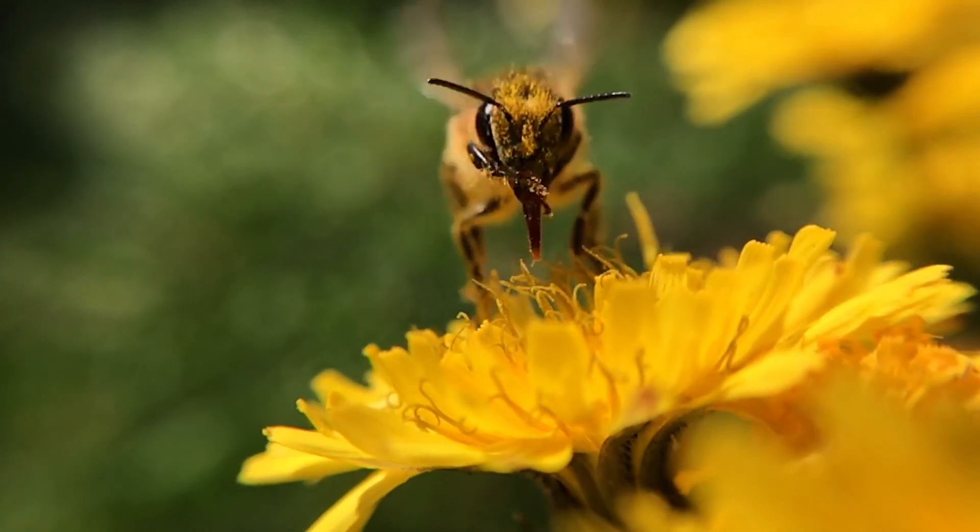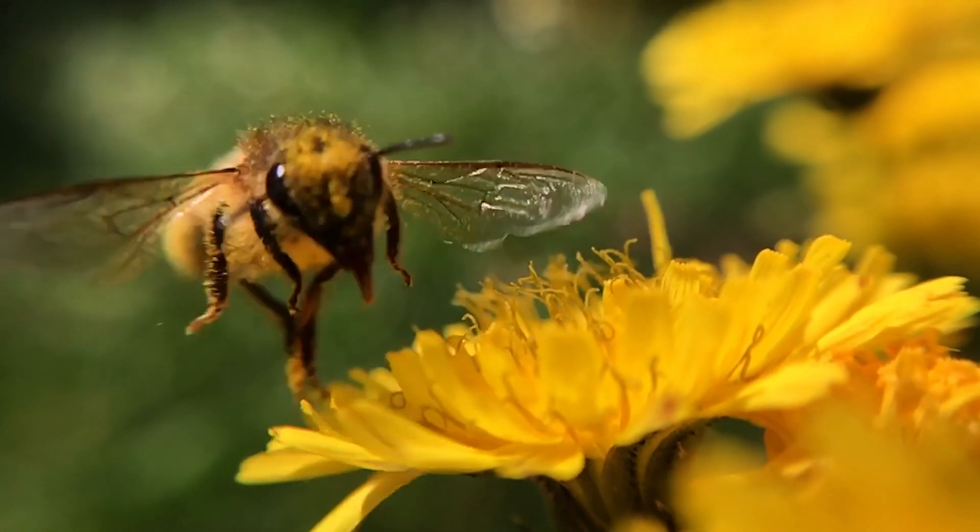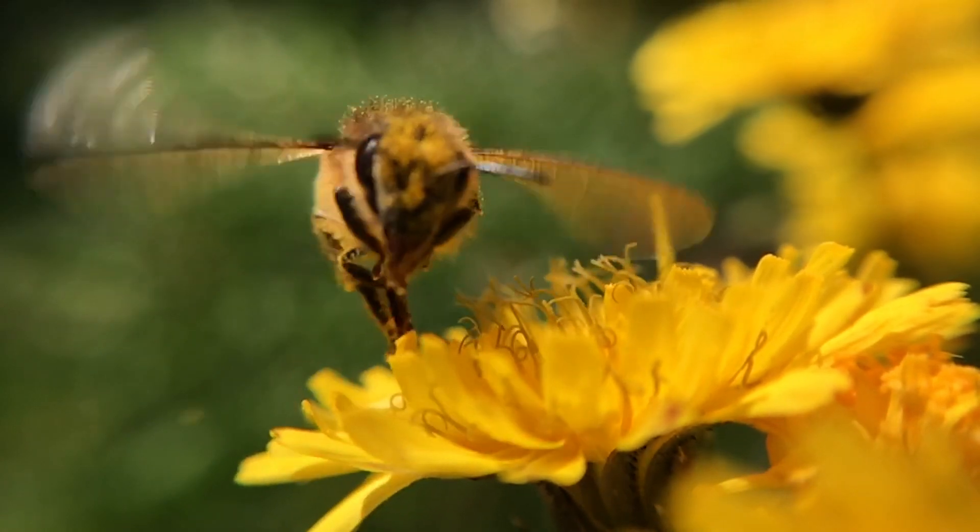What's more, the electric charge can also cause pollen to jump right off the flower, onto the bee, before she even lands on it.